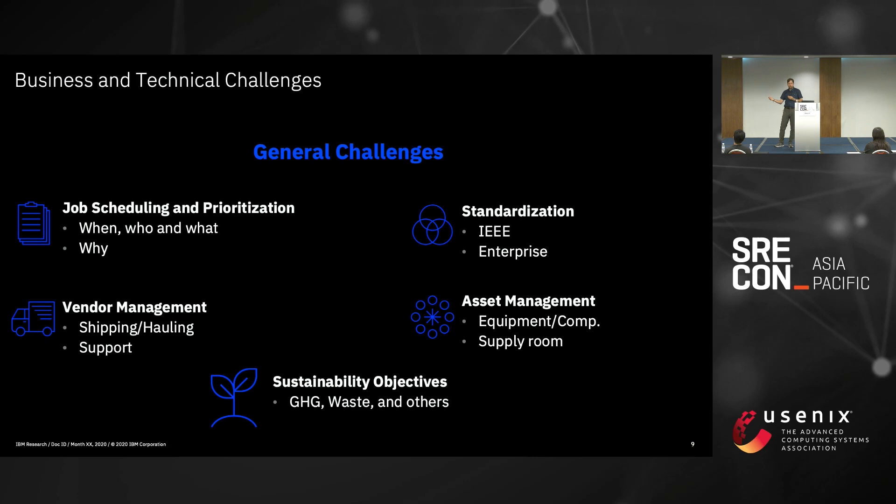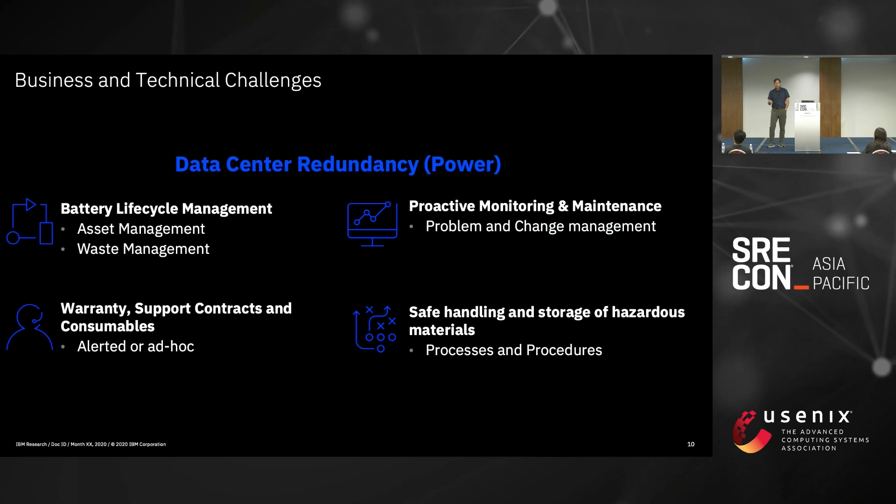All of this comes back to sustainable objectives — greenhouse gas emissions, waste management, waste diversion — all tied in and reported to your sustainability group, eventually rolled up to an annual public report. More specific to power redundancy: most companies don't track at the component level. You may have IT asset management and facility asset management, but you may not know what components — batteries, filters, other supporting parts — are coming in and out. Without proper lifecycle management, you can't improve your waste management.